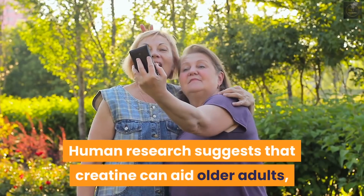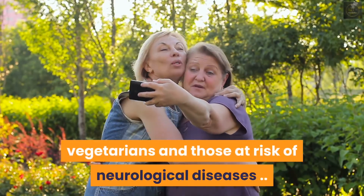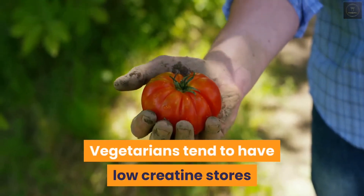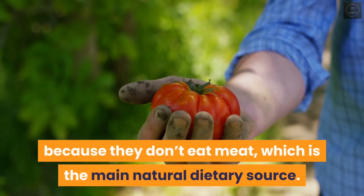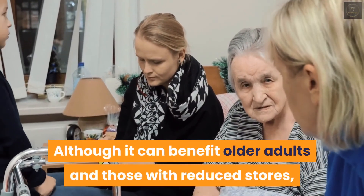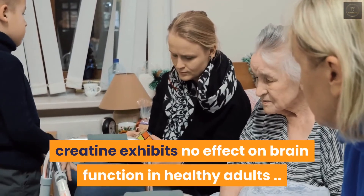Human research suggests that creatine can aid older adults, vegetarians, and those at risk of neurological diseases. Vegetarians tend to have low creatine stores because they don't eat meat, which is the main natural dietary source. Although it can benefit older adults and those with reduced stores, creatine exhibits no effect on brain function in healthy adults.